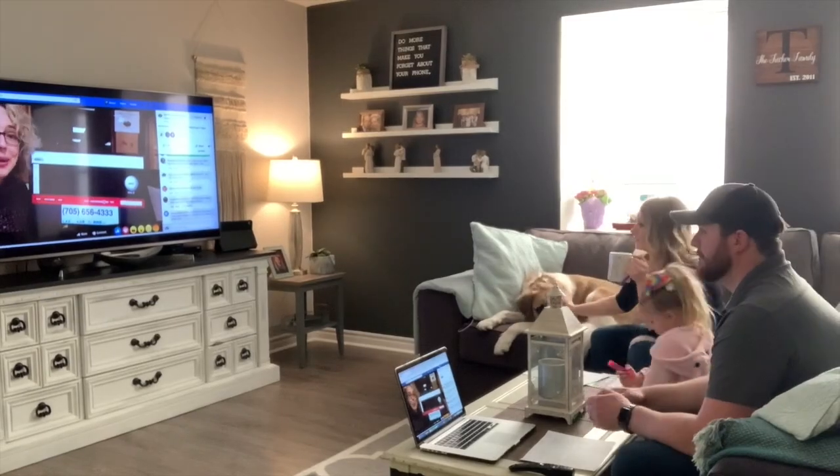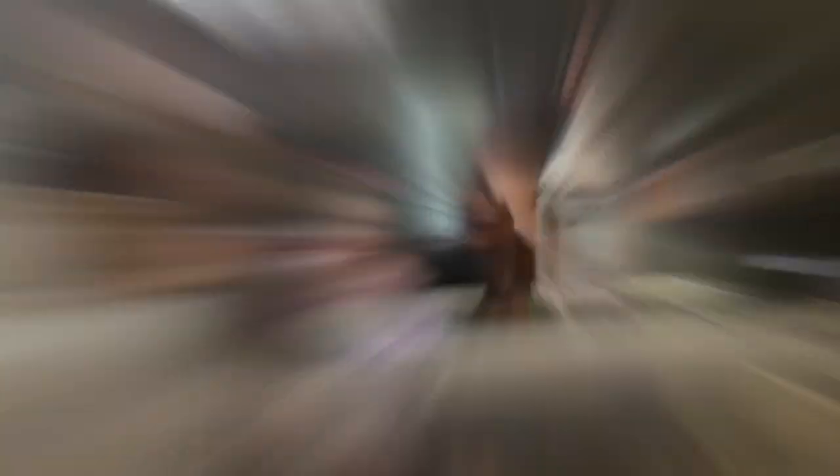Some other things we like to do include listening to the live readings that Kim does every night at the library — some really great stories there. We've also done a lot of game nights, including bingo and lots of Yahtzee. The bingo night the library hosted was a lot of fun — hopefully next time we get to call in with bingo! Stay safe and stay healthy, thanks so much.